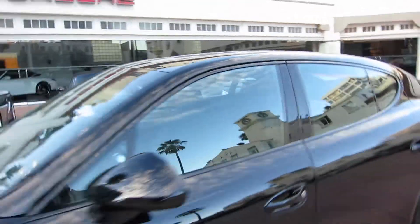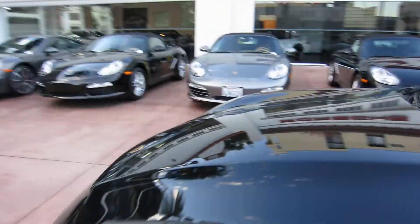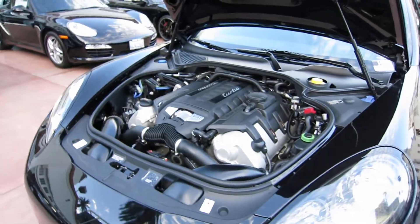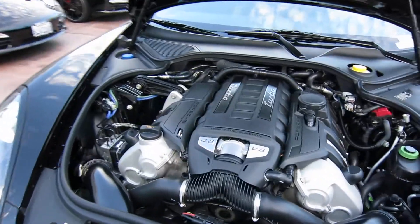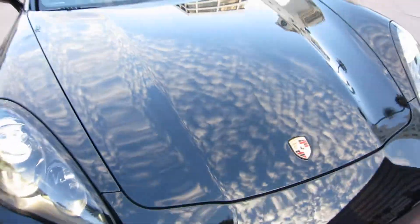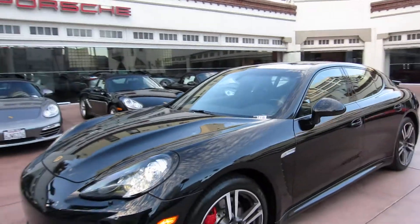Let me just show you the engine real quick — it looks like my battery's about to die. Under the bonnet is the 4.8-liter, 500-horsepower turbocharged engine — twin turbo. This thing gets up and goes. It's 0-60 in about 4 seconds.